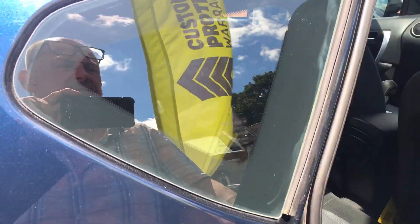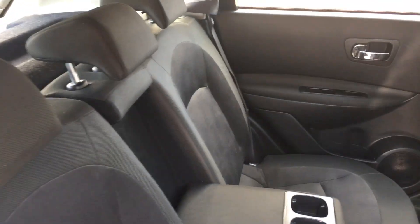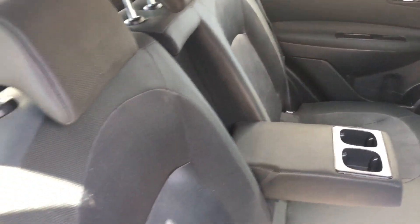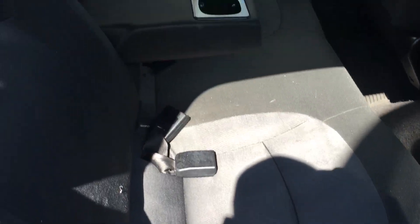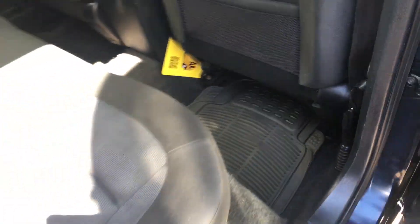Let's take you in the back here. As you can see, very little wear. It's got lots of service history which I'll show you later, and it's got mats from new.